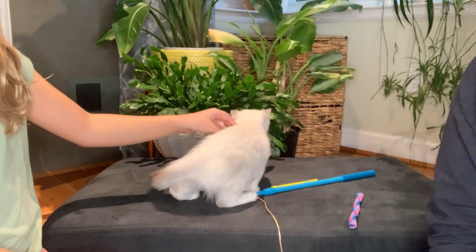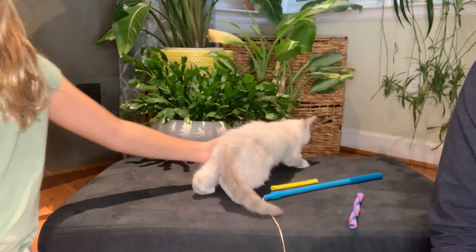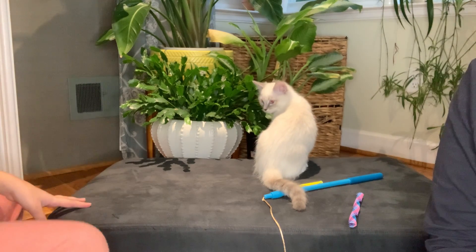This is Alana again, and we are here with Ivory's Kittens. This is kitten number four. He's a male, and he is very, very interested in my houseplants.